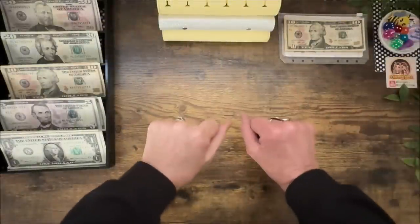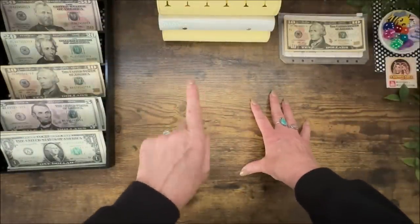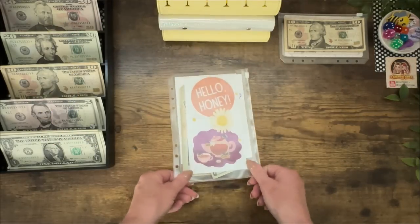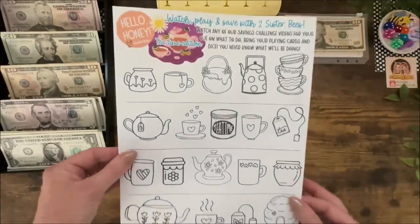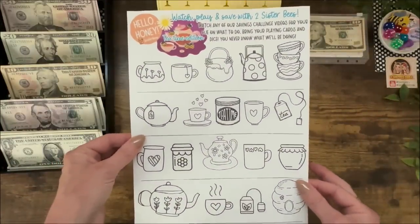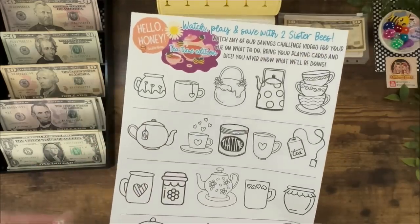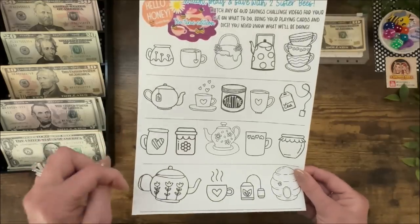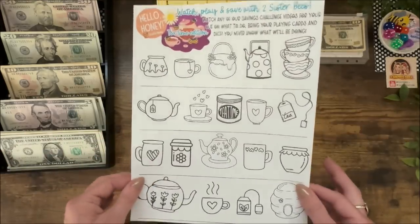I went back and forth about whether to play Hello Honey or play the new game, but I think we're going to go with Hello Honey. Today's version is called Better Recognize — you better recognize, baby! If you are new to Two Sister Bees, you have got to try Hello Honey. This is an interactive game I play with you guys every Sunday and it's a lot of fun. This is a freebie linked below — click and print it out.